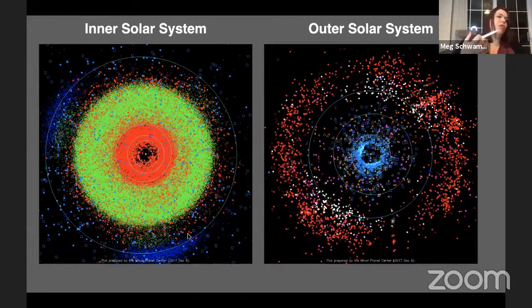And showing the huge number of known objects in the outer solar system, with these rings being the giant planets: Neptune, Uranus, Saturn, and Jupiter. This shows the sea of planetesimals — we know of over 4,000 Kuiper Belt objects or Trans-Neptunian objects and many more asteroids. Their sizes, compositions, distributions of volatiles, and shapes tell us a lot about planetary formation and the evolution of the solar system.